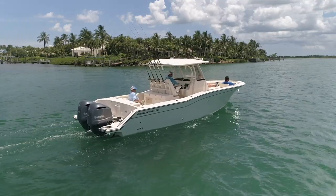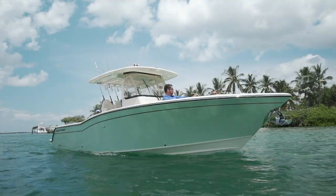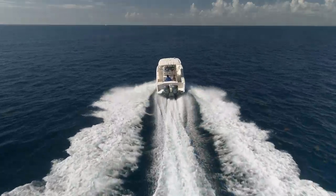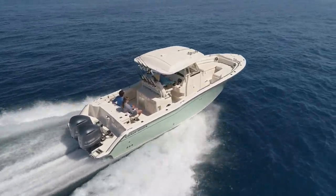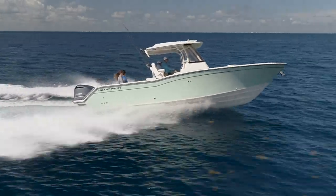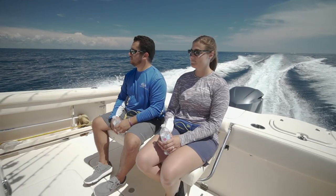Grady White is bucking the trend of racy, go-fast style center consoles and leaning more towards a traditional big Carolina sport fish styled hull, incorporating that big seaworthiness into a boat while also making it a sporty outboard-powered boat. Although this Grady White doesn't look like a race boat, it's capable of speeds up to 50 miles an hour and cruising comfortably at 30 miles an hour, offering 1.6 miles per gallon efficiency. At 33 feet with a 10-foot 9-inch beam, this is a big wide platform. The 20-degree dead rise combined with those dimensions will provide a ride that makes you feel really safe and secure if you've got the family on board and the weather gets a little rough.